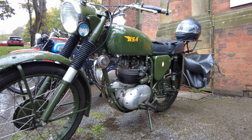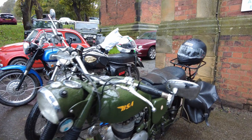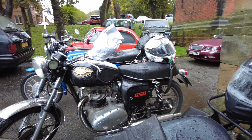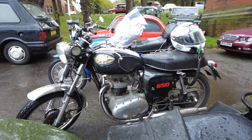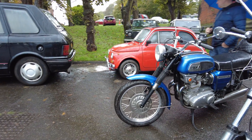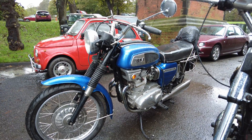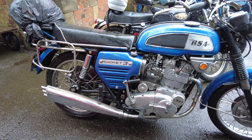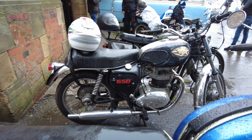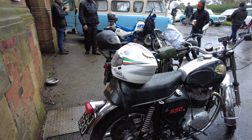Well, the only bikes that have turned up today are the few lads from the local BSA owners club. They're a hardy lot, these BSA riders — very tough. The only ones coming out in this kind of weather. Better take my hat off to them. Nice bikes, these. I know these lads really get out and about on the BSAs. These are certainly not garage queens. These bikes, as you can see, they're very well used.